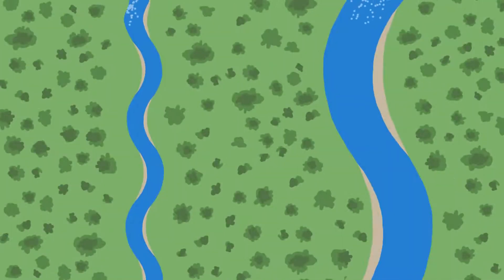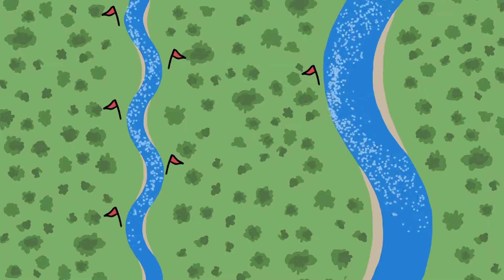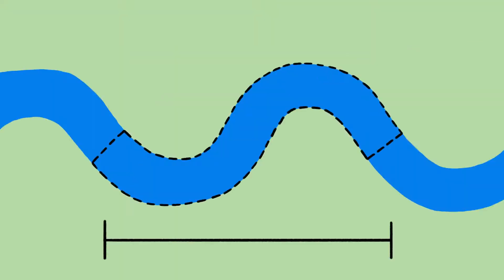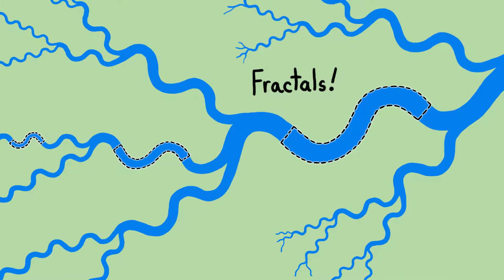The wider the stream, the longer it takes the slingshotting current to reach the other side, and the greater the downstream distance to the next curve. Measurements of meandering streams all over the world reveal a strikingly regular pattern: the length of one S-shaped meander tends to be about six times the width of the channel, so little tiny meandering streams tend to look just like miniature versions of their bigger relatives.